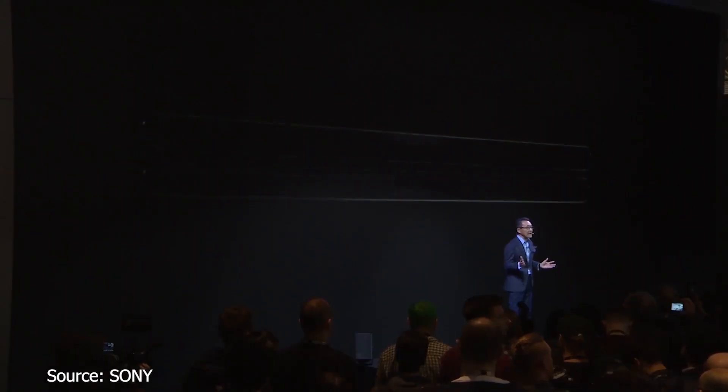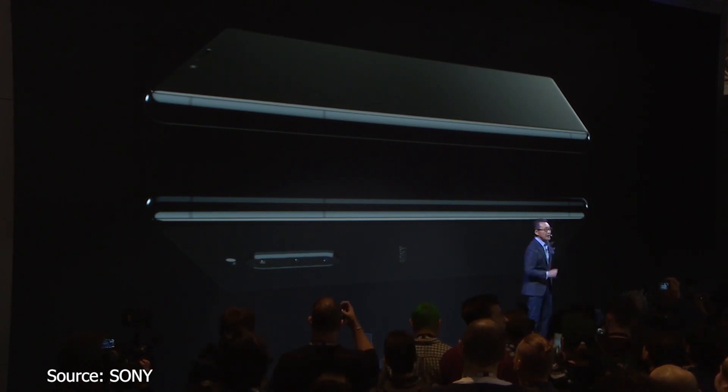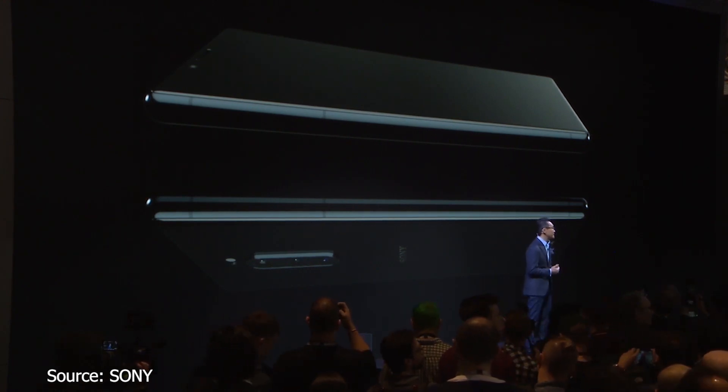Good morning everyone, and welcome to Sony booth. It is an honor to be here at MWC Barcelona, and I'm really excited to reveal our latest mobile innovations and our vision for the future. Today, I'm very excited to introduce our first flagship model in the new Xperia that truly embodies our renewed vision — Xperia 1.